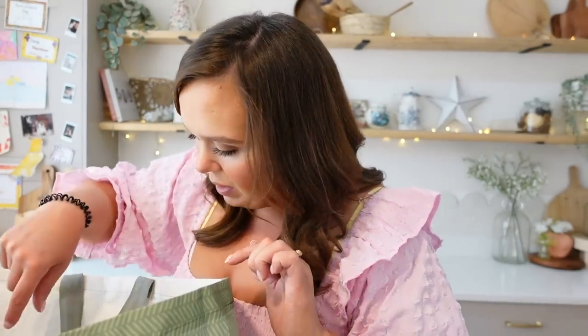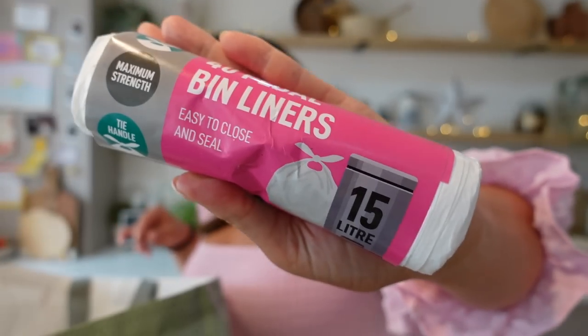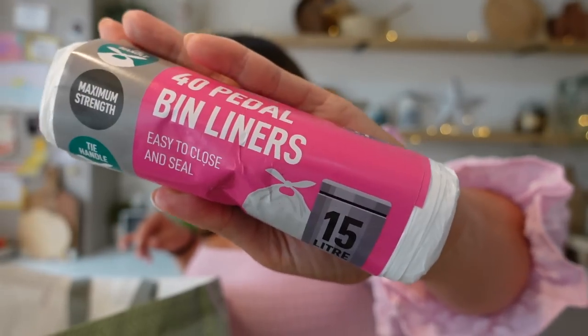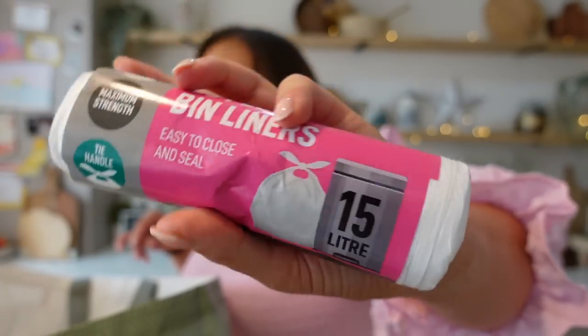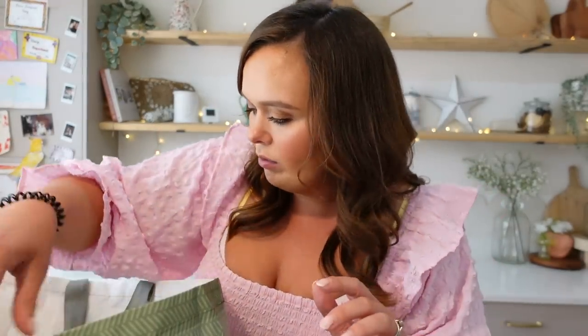Then, bin liners for the upstairs bins. Each child has a bin in their bedroom and then we have a small bin each in the bathroom and the en suite. We empty them every week and it's part of their chores because I'm trying to teach them to grow up, do their share, and be good partners and roommates as they get older.